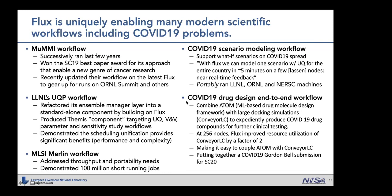The latest endeavor is a COVID-19 drug design end-to-end workflow where Flux plays a central role. A multidisciplinary team combines ATOM — a machine learning-based drug molecule design framework — with large docking simulations to expeditiously produce COVID-19 drug compounds for clinical testing. At 256 nodes, Flux improved resource utilization of docking simulations by a factor of two, and a Gordon Bell submission for Supercomputing is being prepared.